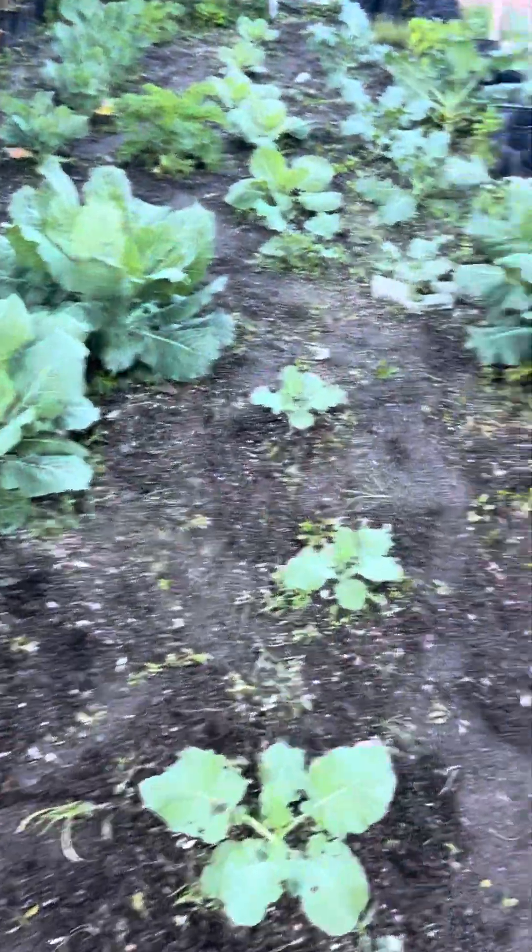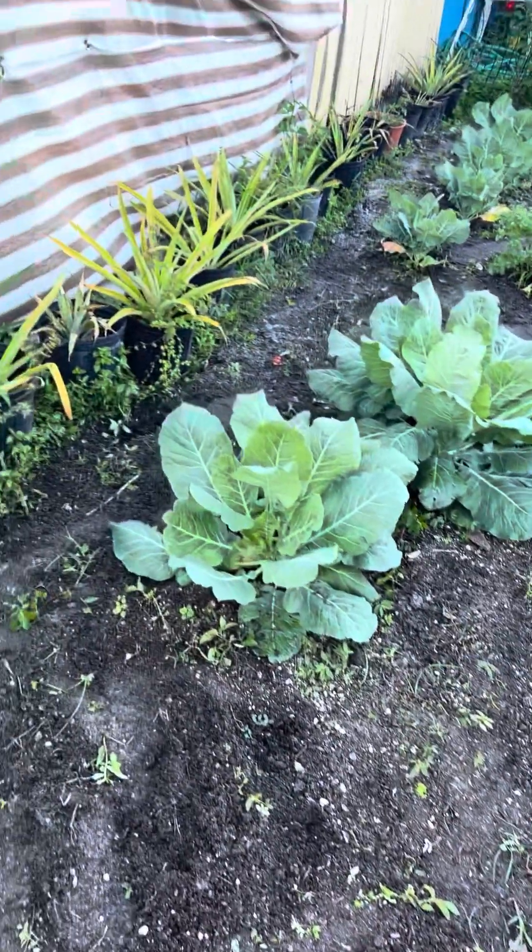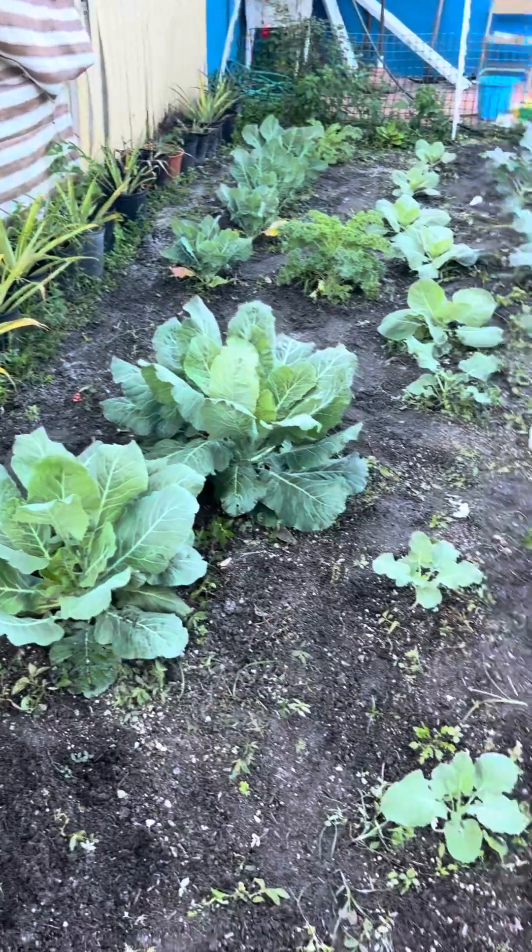But this here, guys, is my vegetable — this is my fall vegetable garden. And I thank God for the rain last night because it really helped a lot.